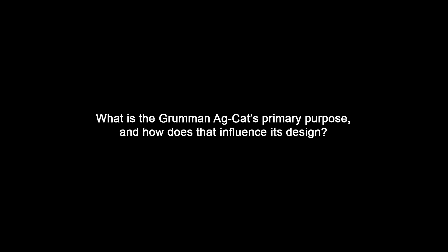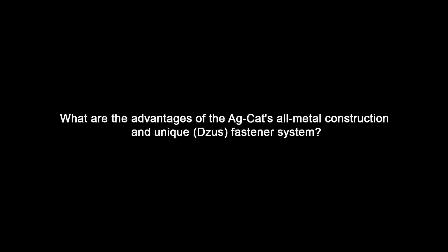Here are three trivia questions. First: What is the Grumman Ag Cat's primary purpose, and how does that influence its design? If you said it's a rugged agricultural workhorse built for durability and safety rather than speed or luxury, you nailed it. Second: What are the advantages of the Ag Cat's all-metal construction and unique fastener system? If you mentioned exceptional durability, minimized maintenance, and quick panel removal for cleaning and inspections, you got it right. Third: Describe the significance of the Ag Cat's cockpit design, especially the placement of key instruments. If you pointed out that the cockpit keeps things simple with essential instruments — placing the airspeed indicator, tachometer, and stall warning light right in the pilot's line of sight for easy reference during low-level flying — give yourself a gold star.